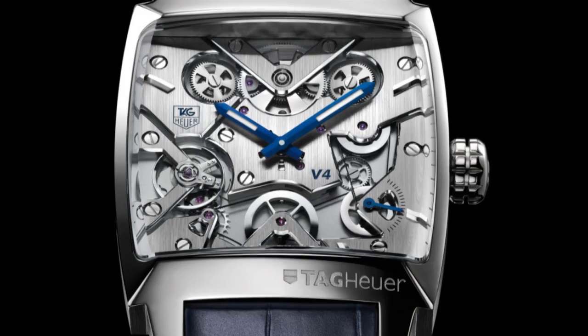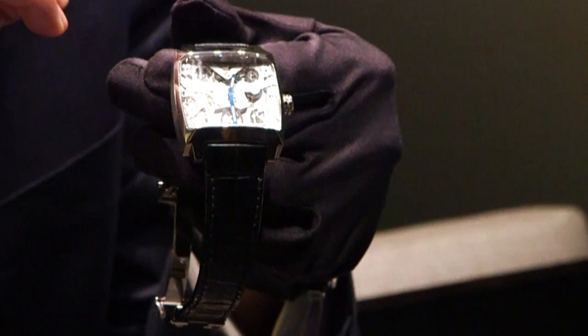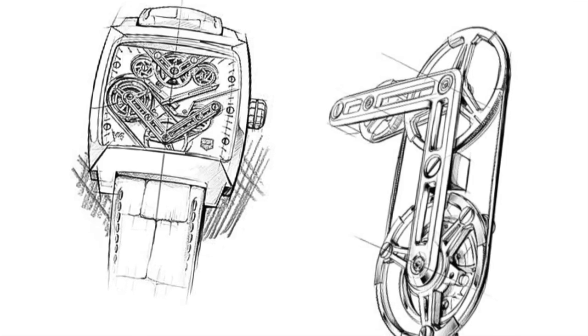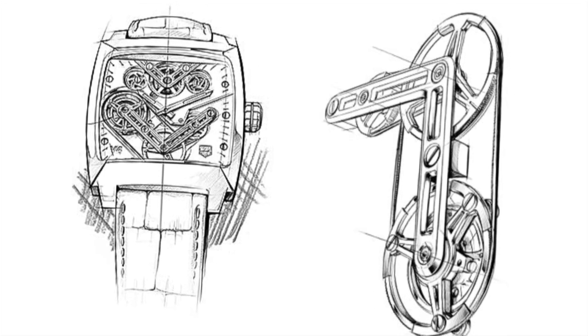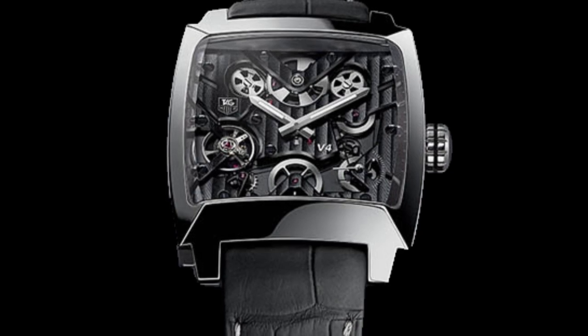This year, 2014, it's the 10th year anniversary of the V4, because in 2004 we presented the first ever watch with belt transmission. But at this time it was just a concept and it didn't work so well. So we worked a lot on it, we developed a unique technology patented by Tagodur, and in 2009 we presented the first Monaco V4 as a commercial product.